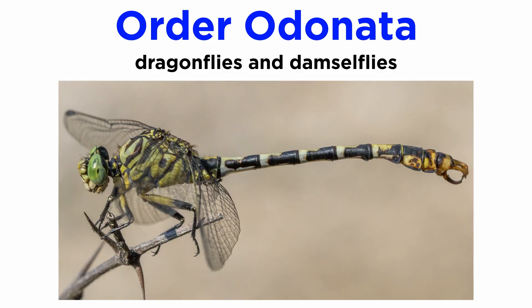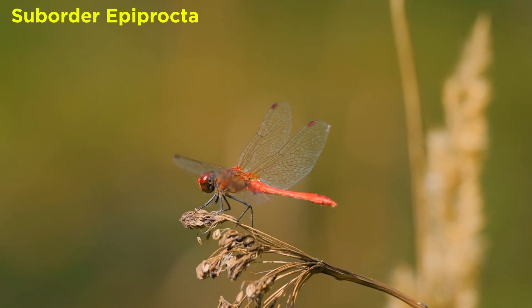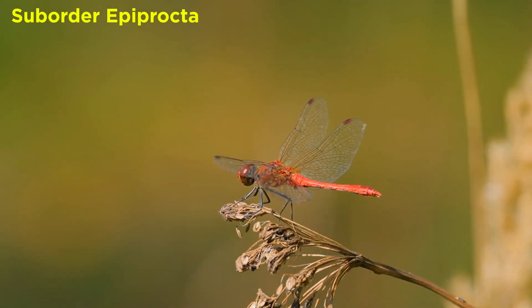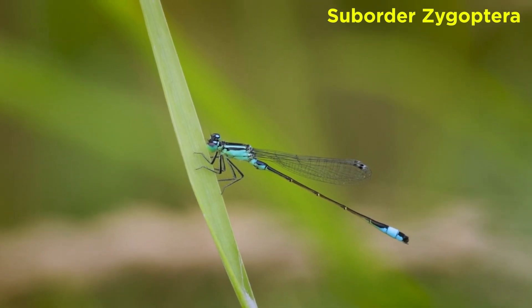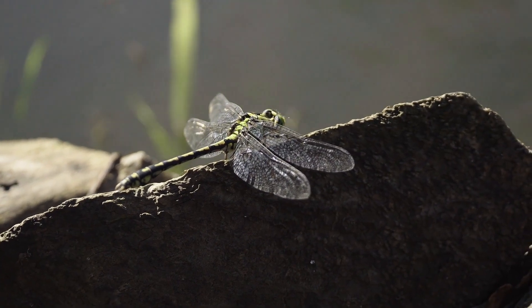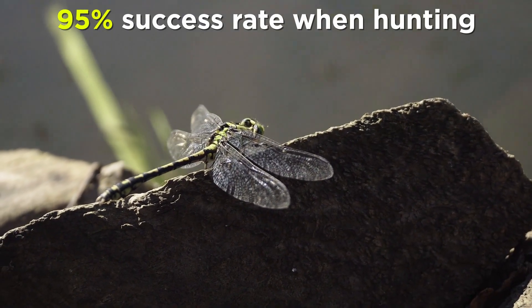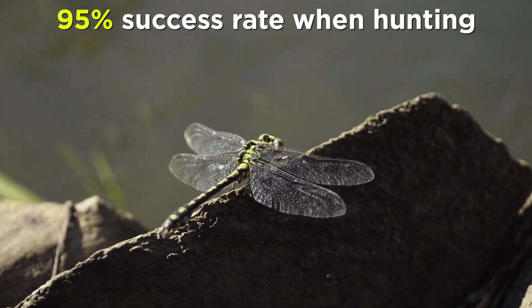Closely related to the mayflies are the dragonflies and damselflies of order Odonata. The dragonflies of suborder Epiprocta are usually larger, with eyes together and wings up or out at rest, while the damselflies of suborder Zygoptera are usually smaller, with eyes placed apart and wings along the body at rest. Like the mayflies, they have aquatic larvae called nymphs or naiads, all of which are carnivorous and some large enough to eat small vertebrates like fish and tadpoles. By some estimates they are among the most successful hunters on the planet, with over 95% of dragonfly hunts ending in success, compared to the measly 25% chance of a successful lion hunt.